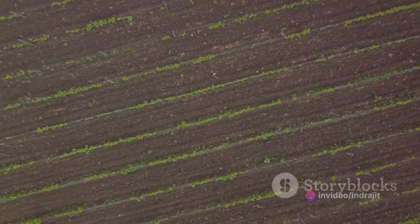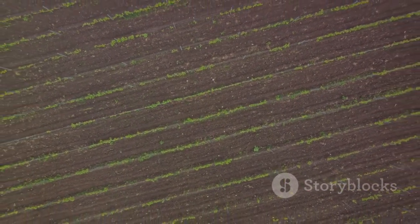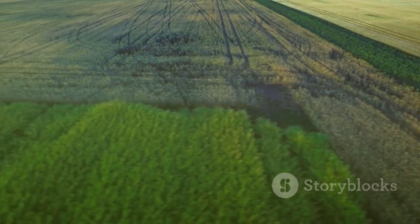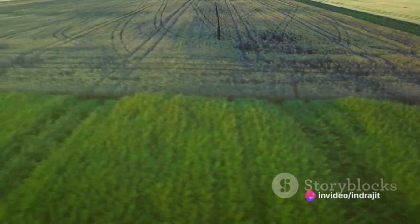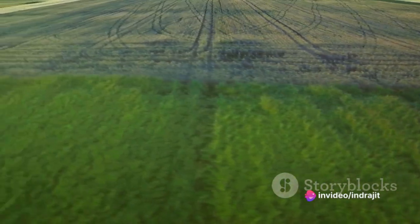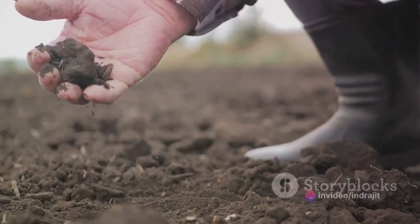In summary, organic matter is the unsung hero of crop production. It fuels plant growth by providing essential nutrients, improves soil structure, helps in water and nutrient retention, maintains soil pH, and aids in pest and disease suppression.